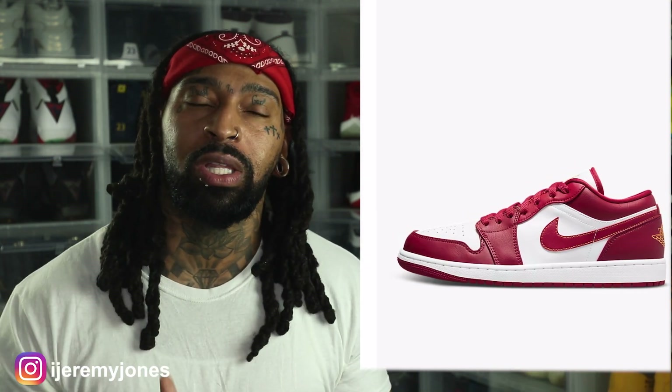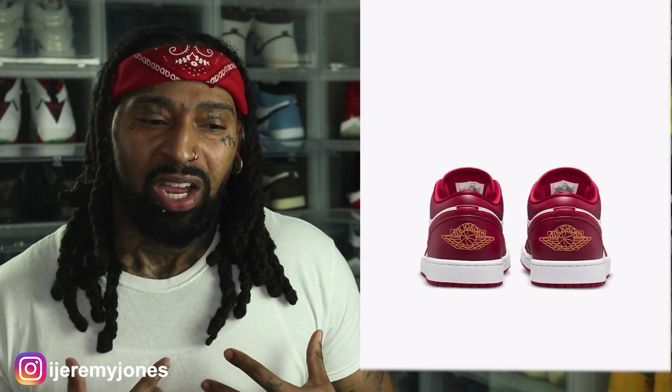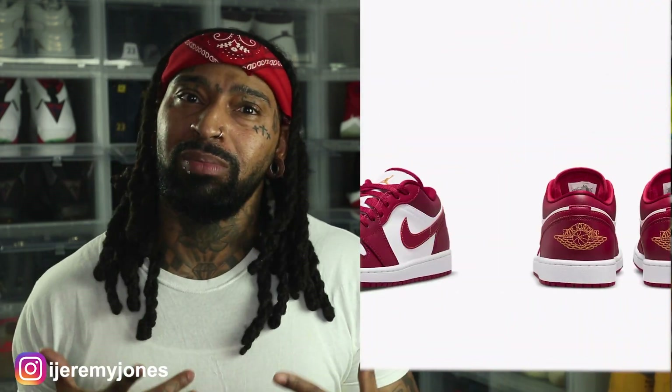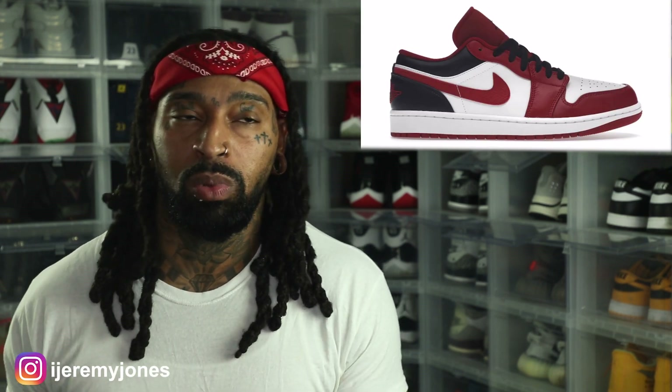Now let's state the obvious. This is the perfect time for these shoes — they're releasing at the perfect time for summer. Jordan Lows are going to do their thing over the summertime. You can't really go wrong with a red and white Jordan in general. It seems like the Cardinal colorway is slightly more popular, but I feel like the Reverse Black Toes are going to do well as well.